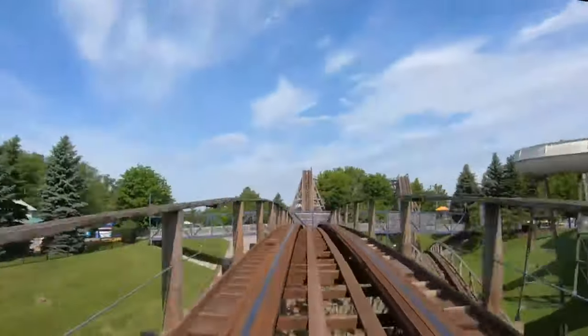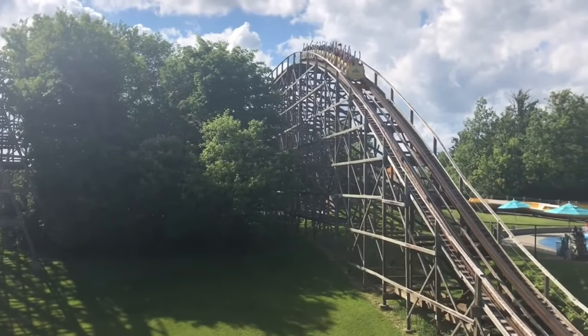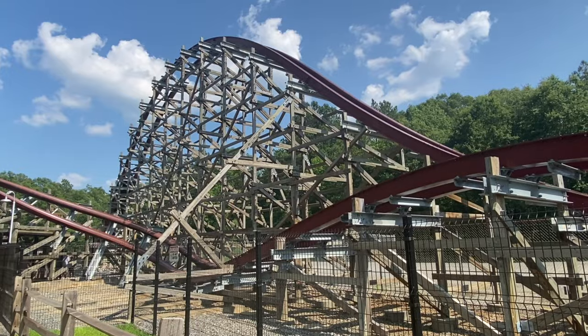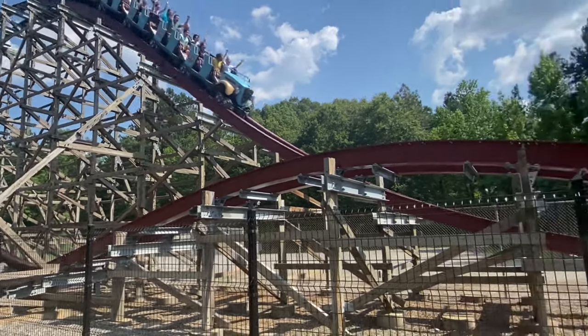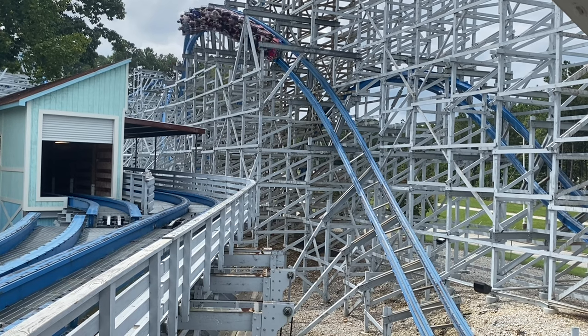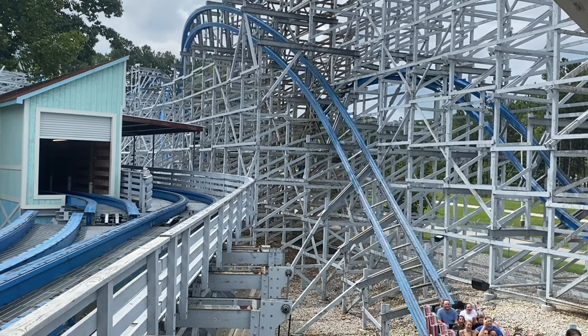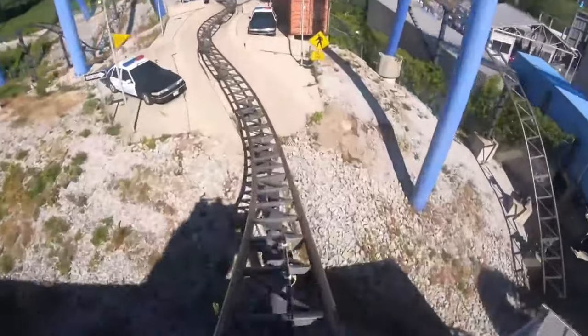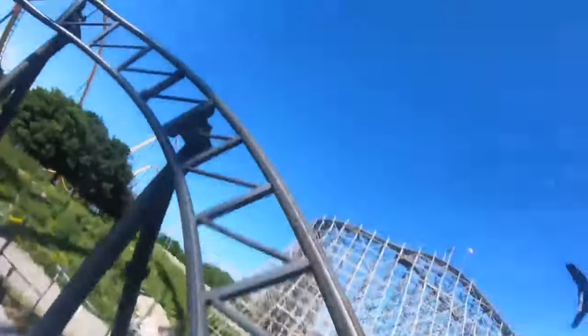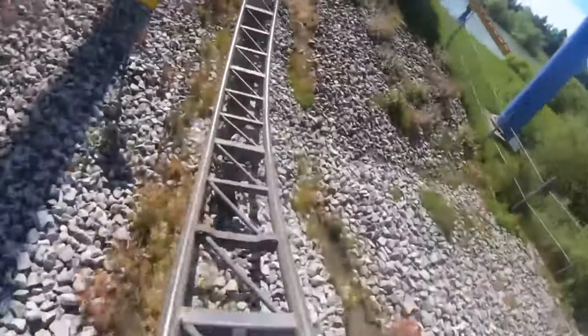I do think having two classic woodies isn't necessary, especially if they aren't loved by most. So what I'd like to see done is giving Wildebeest the RMC treatment. Rocky Mountain Construction is a company known for transforming old wooden coasters into smooth modern hybrid coasters, and it would be perfect for this park. If top-tier coasters is something people want to see more of here, that is a great way to do it. After this, they have a decent Premier Rides family coaster called Backlot Stunt Coaster — it has some okay theming and a pretty good layout, but doesn't strike me as a good enough filler coaster to hold up the whole lineup.